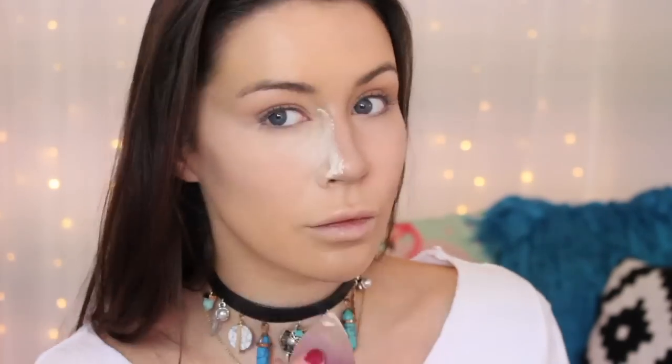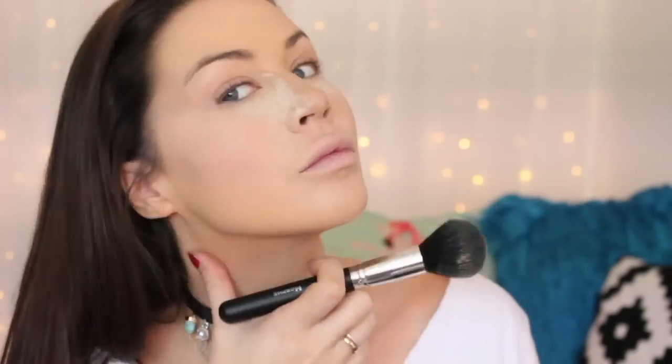Now for the contour I am using the Tarte Tartist Pro Glow Kit, using the creamy shade. I'm blending this with my Expert Face Brush by Real Techniques. Then I'm going in with my translucent powder by Laura Mercier, setting the areas that tend to crease or get oily, using a beauty blender to pat that in.